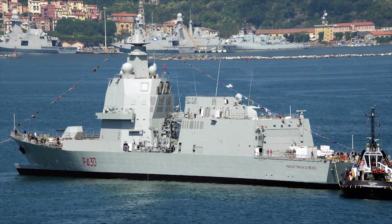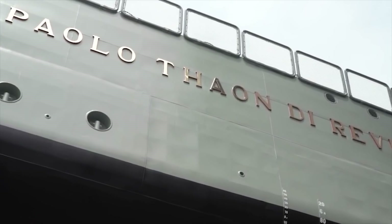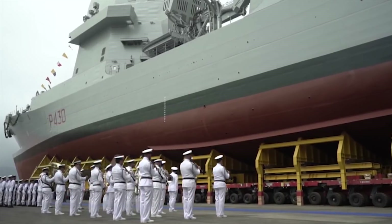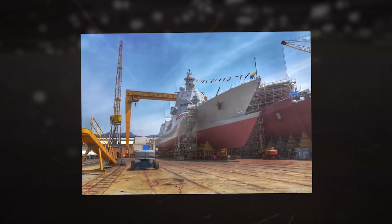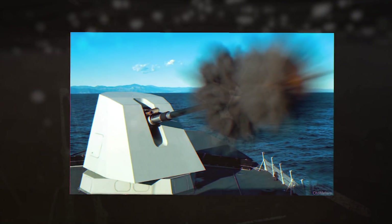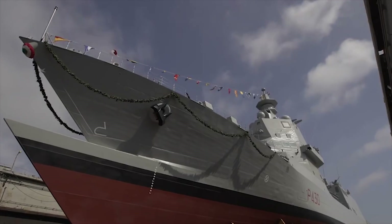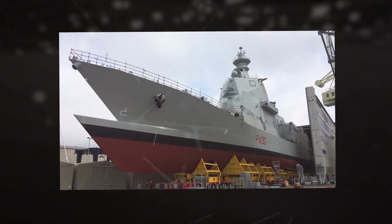The PPA-class offshore patrol vessels will be armed with the OTO Melara 127/64 LW high-caliber Volcano gun system as main armament, and OTO Melara 76/62 medium-caliber gun mounts for defense against surface, airborne, maritime, and asymmetric targets. The PPA can achieve a maximum speed of more than 37 miles per hour and a range of 5,800 miles.